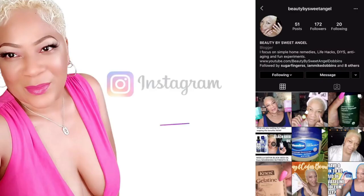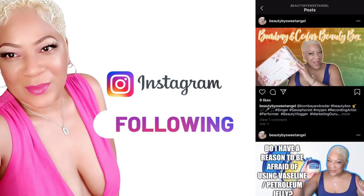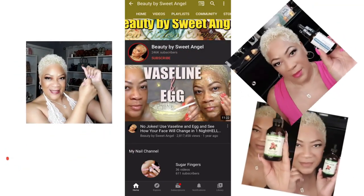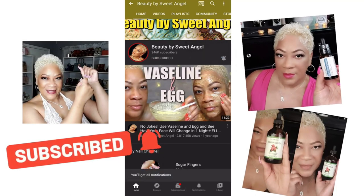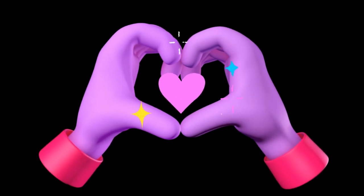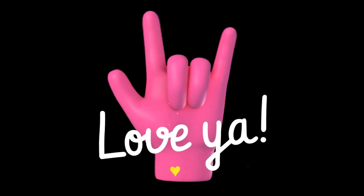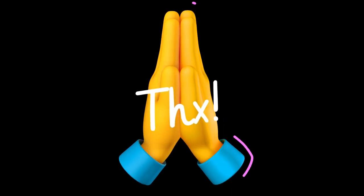I'm your girl Sweet Angel signing out for now. Thank you all so much for sharing in this video with me today. Make sure you check me out on my other social media outlets — the links are all down below. Don't forget to subscribe, hit the post notification bell, and leave a comment. If you don't have anything to say, feel free to drop some hearts. Please don't keep me a secret — keep on sharing me with your world. I will see you all on the next video, bye now!